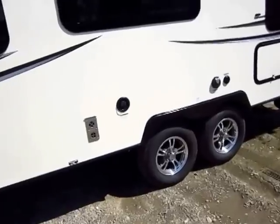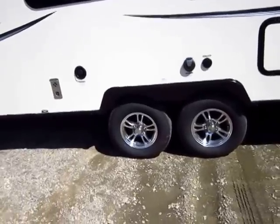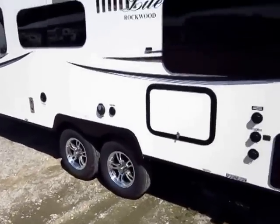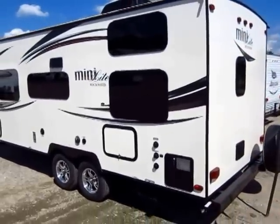Aluminum wheels are the third aspect of the Sapphire package. Rockwood rides on radial tires and torsion ride axles — rubber ride axles — so this will give you an easier, smoother towing experience than most other lightweights can hope to offer.